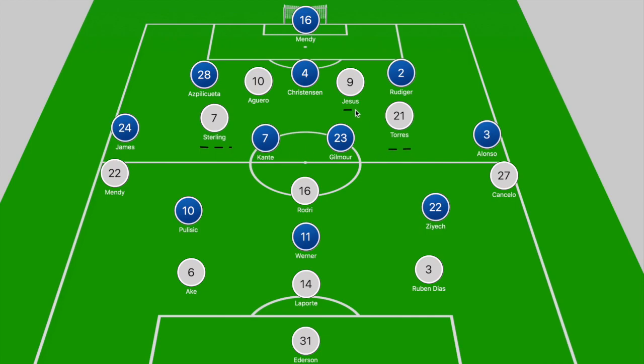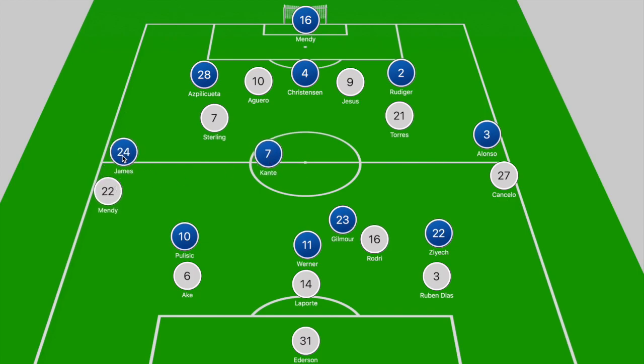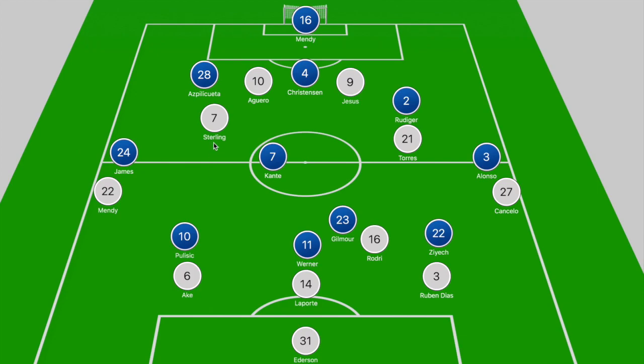First we'll break down how both sides looked to approach the game out of possession, and then we'll analyze how they were able to get into key areas. Starting with Chelsea, what we ended up seeing was their front three closing down City's back three. Key here was the movement of Gilmour as he looked to follow Rodri dropping off deeper, ensuring Chelsea kept it 4v4. James and Alonso would step to Mendy and Cancelo, keeping Chelsea in a 4v4 battle with City's attack.